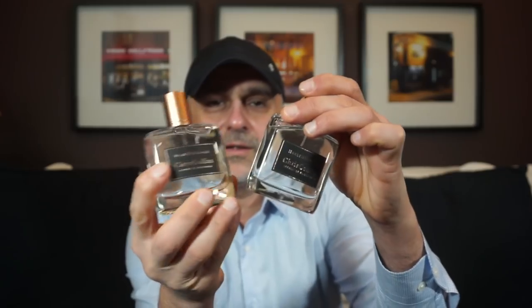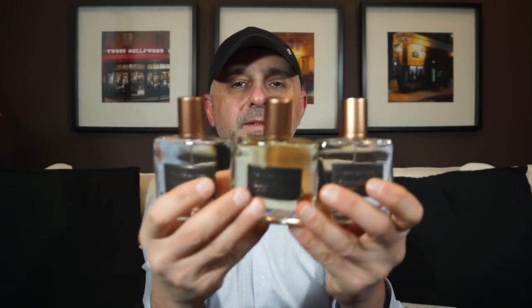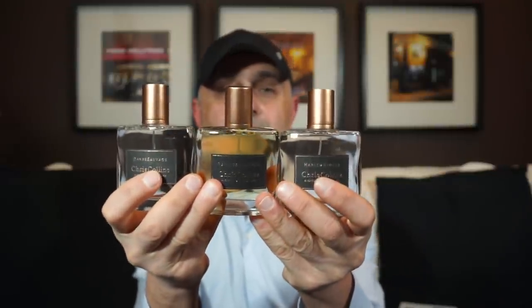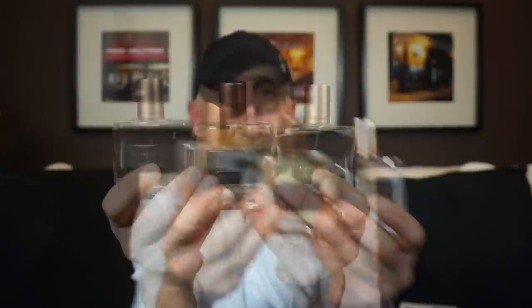Similar box, very tightly packaged — you have to do a little pushing to open it up. Going back to a clear juice; actually this is the clearest out of all three. Here we've got Harlem Nights, Renaissance Man, and Don Sauvage all together. Three sprays of Don Sauvage. Notes: top has cognac, plum, and saffron. Heart: pepper, chili, and rose. Base: cedarwood, vanilla, and oud.